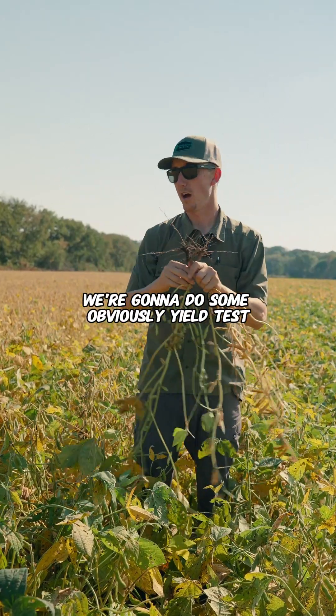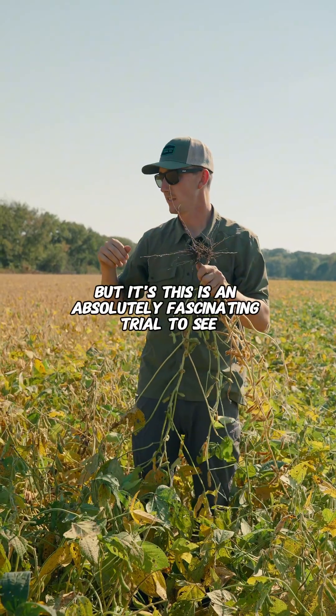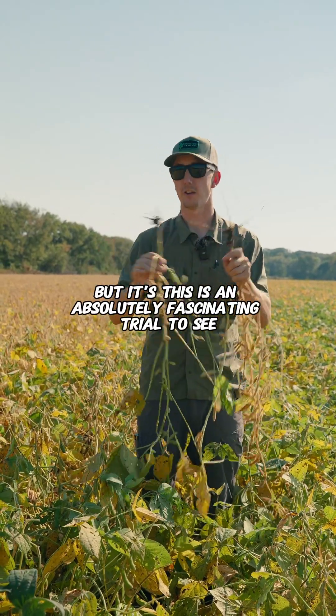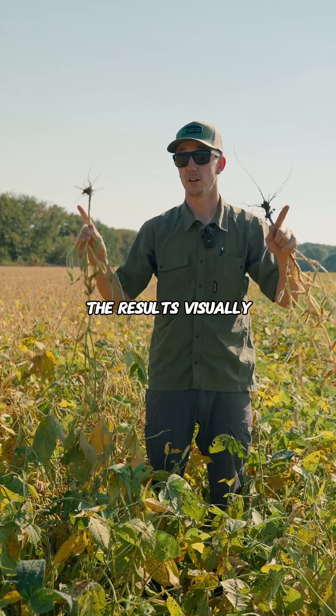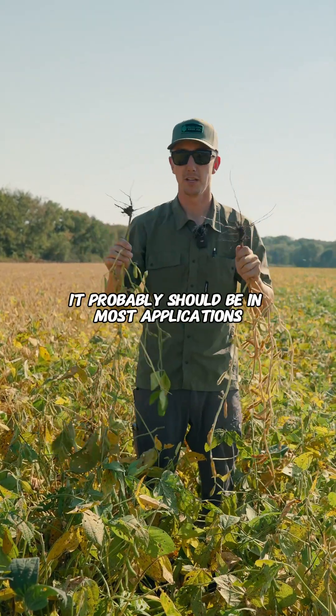We're going to throw the drone up and do some yield tests, and we cut this in a couple of weeks. But this is an absolutely fascinating trial — the visual results are backwards of what we would think it probably should be in most applications.